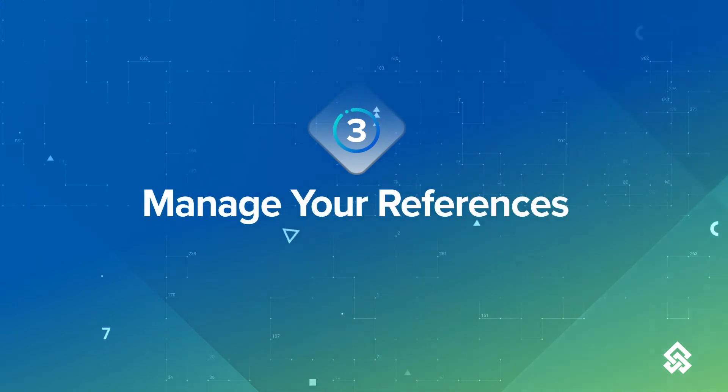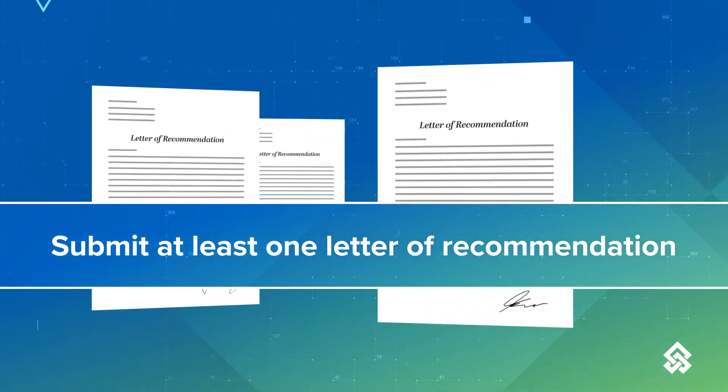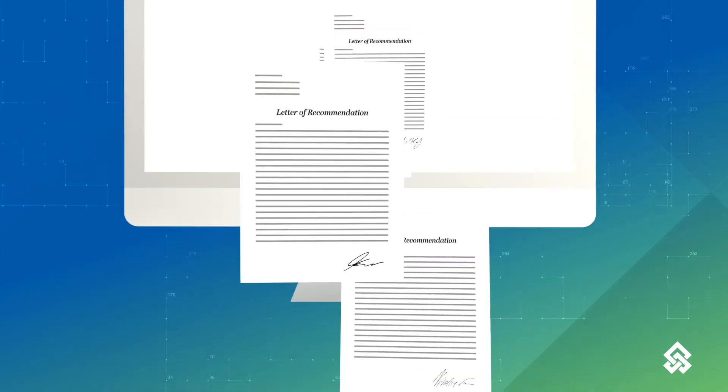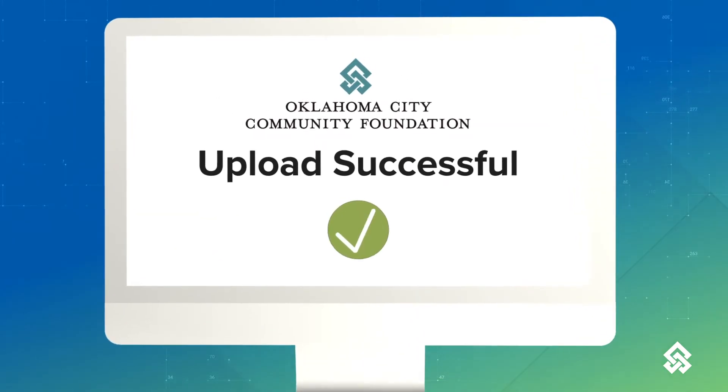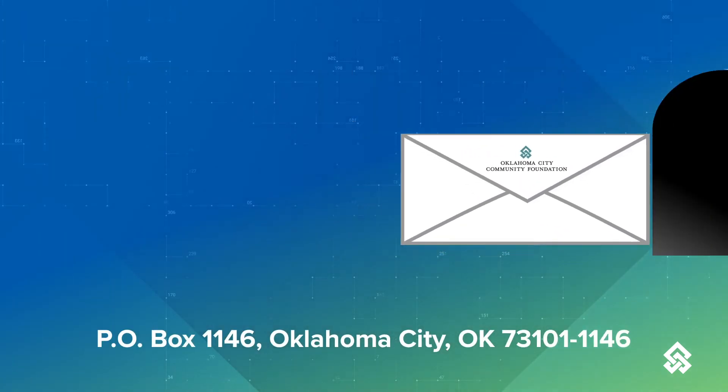Now you can manage your references. You are required to submit at least one letter of recommendation as part of the process. Be sure to remind your references to upload their letters. If they cannot send them electronically, they can mail a hard copy to the Oklahoma City Community Foundation.